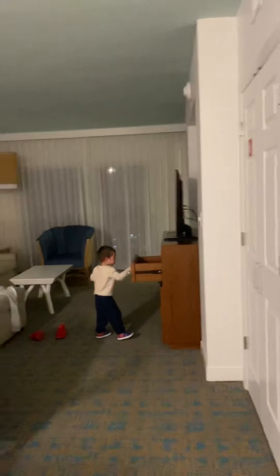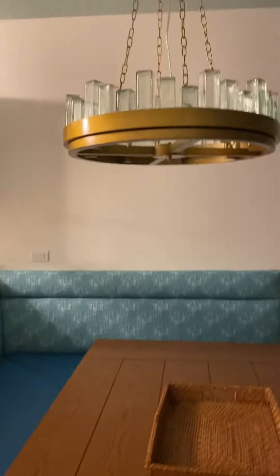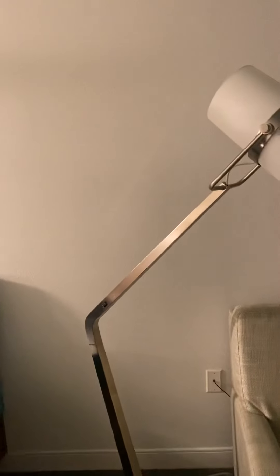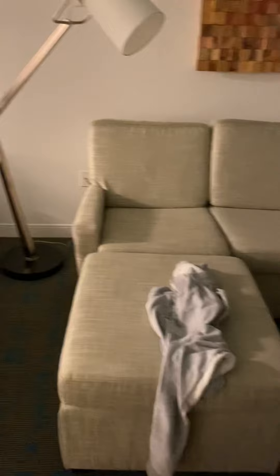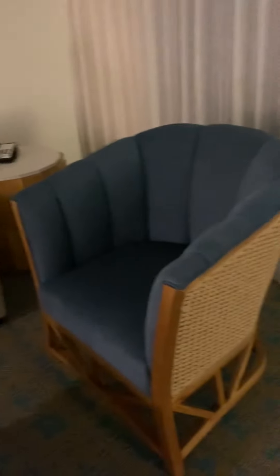Okay, so here's the living room. Always tricky to find the light — look at this chandelier! I'm going to take off my mask. This couch is pretty big, it fits about five people. In this corner they have another light, a phone, and this chair.